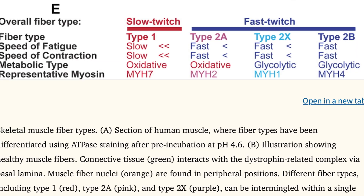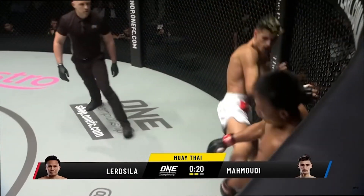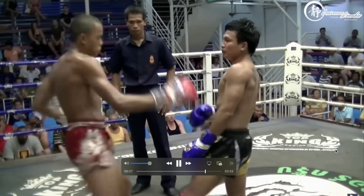While science may not have all the answers, it can help us peel back the layers and understand the physiology behind his freakish reaction time. So let's break down what makes Lerdsilla such a defensive wizard and how understanding the body's biomechanics might just get us one step closer to decoding it.